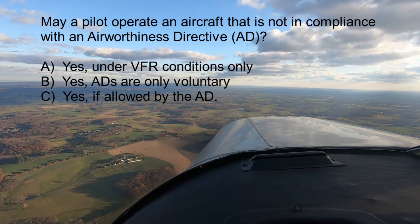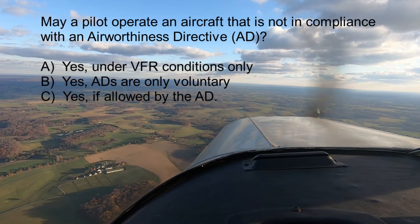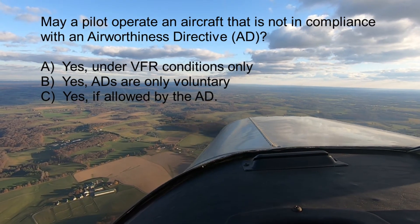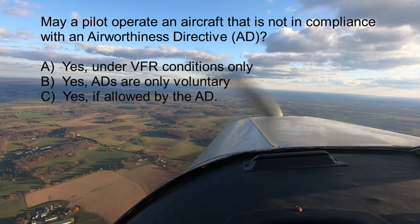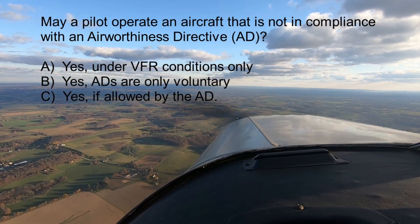Question three, the last question for today: May a pilot operate an aircraft that is not in compliance with an airworthiness directive (AD)? A. Yes, under VFR conditions only. B. Yes, ADs are only voluntary. Or C. Yes, if allowed by the AD.